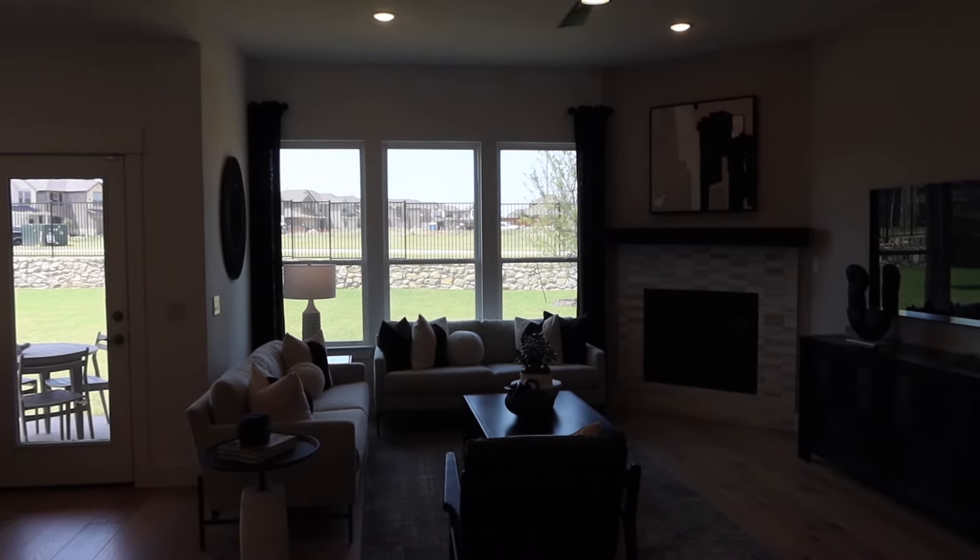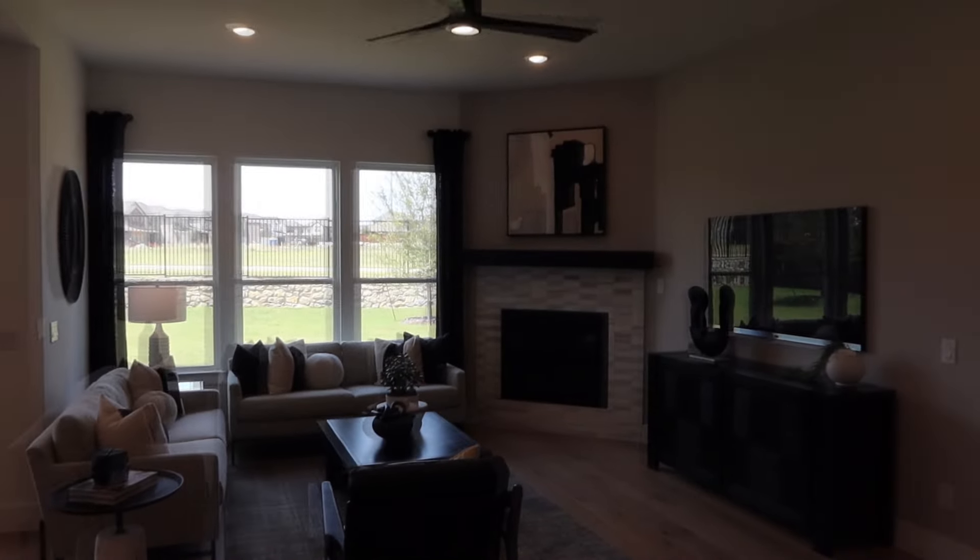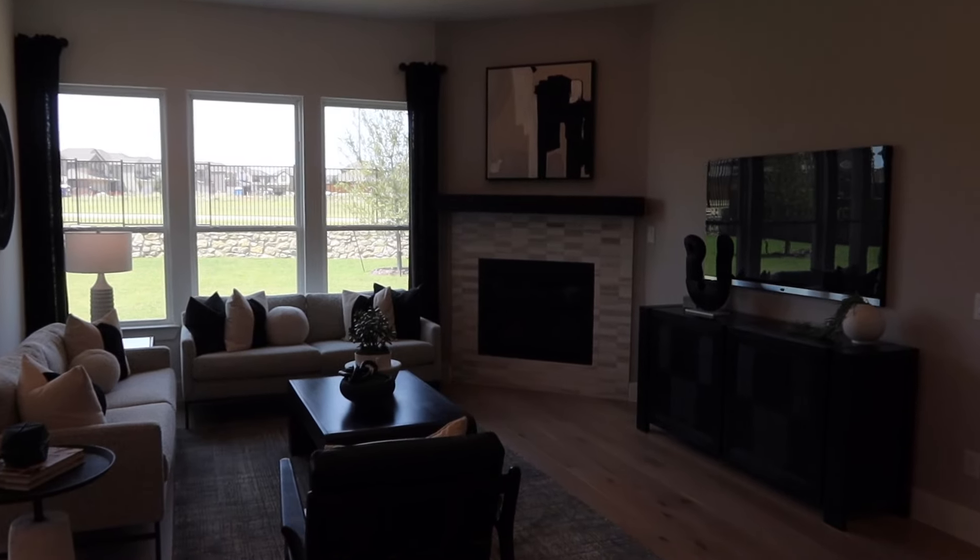They've got a fireplace here in the model. And then to the right of the living room is the primary suite — let's go take a quick look at it.